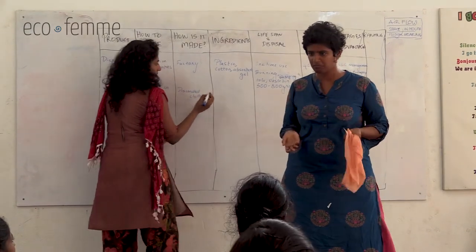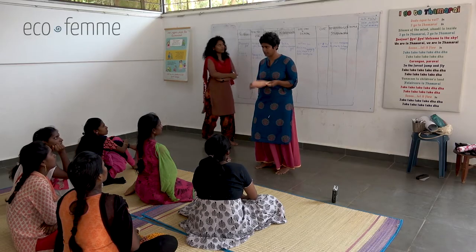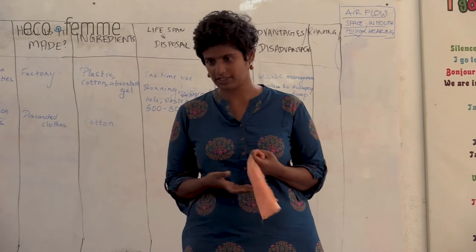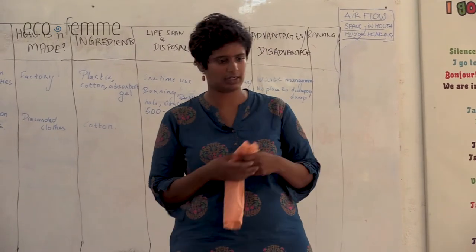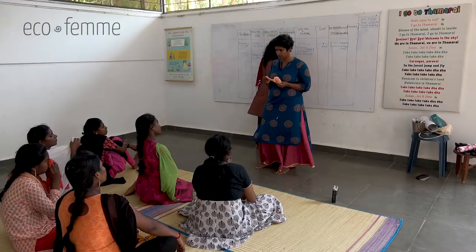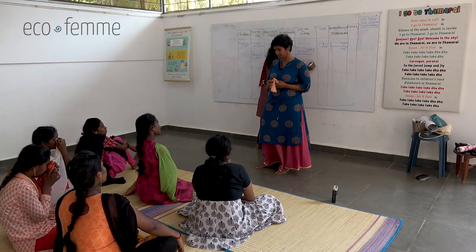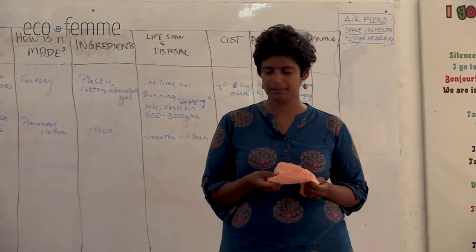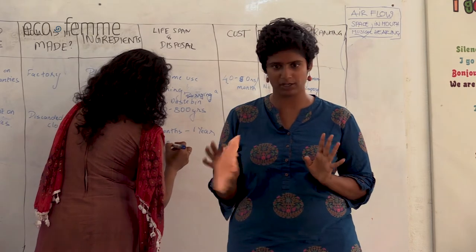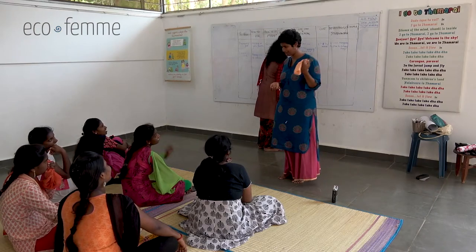How long can you use cloth before throwing it away? Four months? It varies - some women use it for two months, some for up to a year, depending on the cloth and how you want to use it. When you dispose of it, you can throw it in the dustbin or burn it - burning cloth is okay unlike burning plastic, as it doesn't release the same harmful gases. And it will decompose because it's a natural material. Cost: zero.